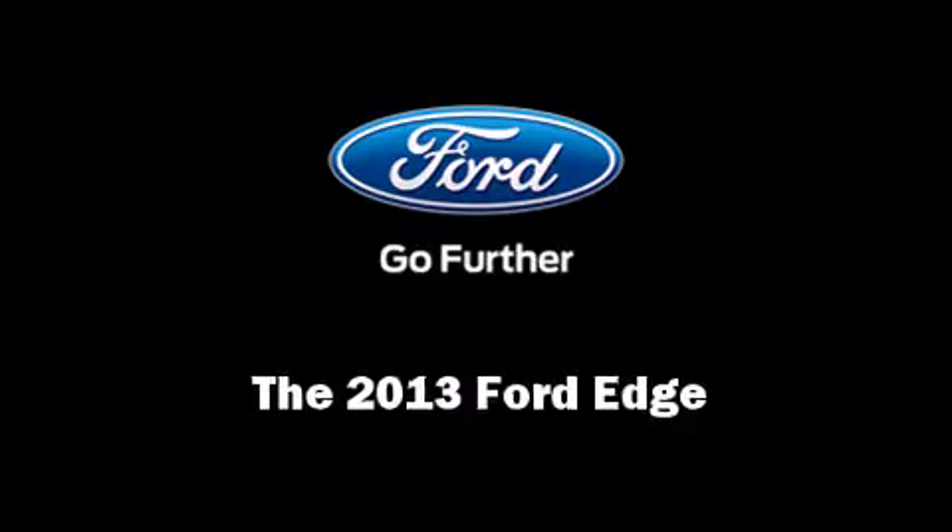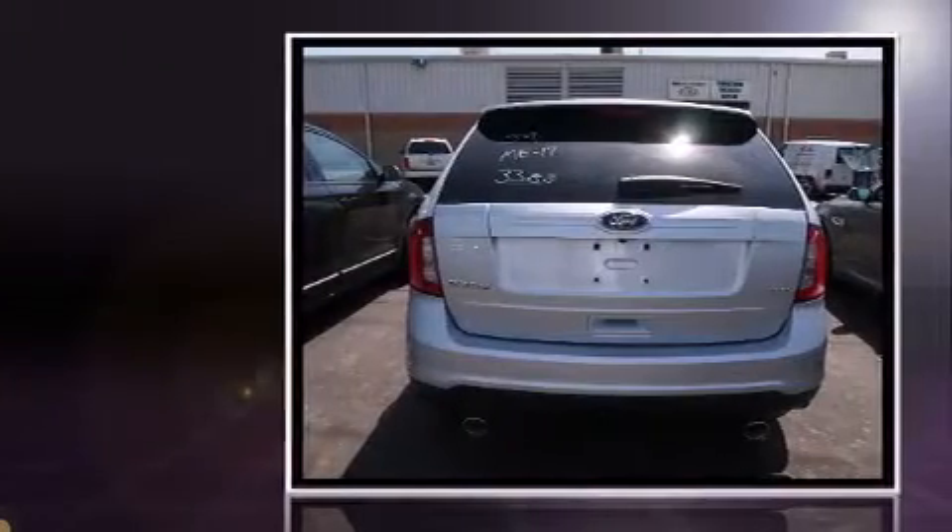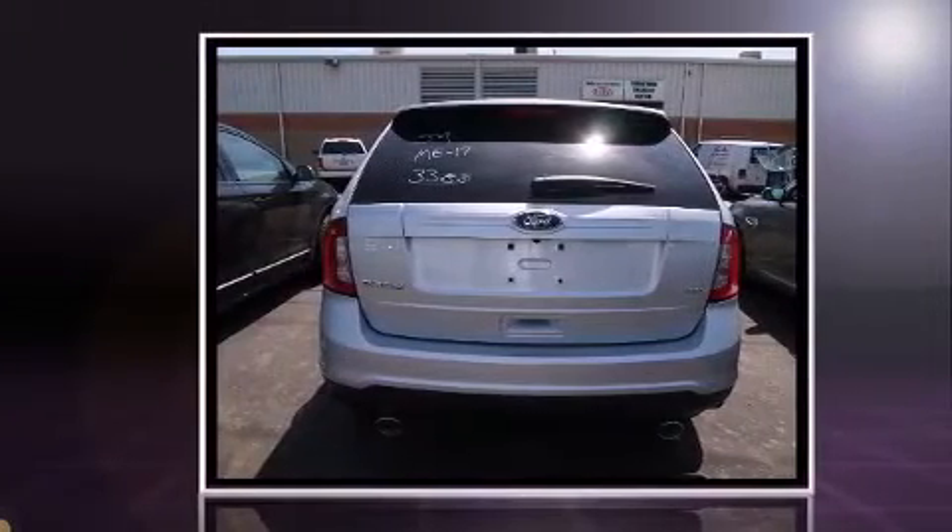Familiarize yourself with the 2013 Ford Edge. It features an automatic transmission, front-wheel drive, and a 3.5-liter six-cylinder engine.